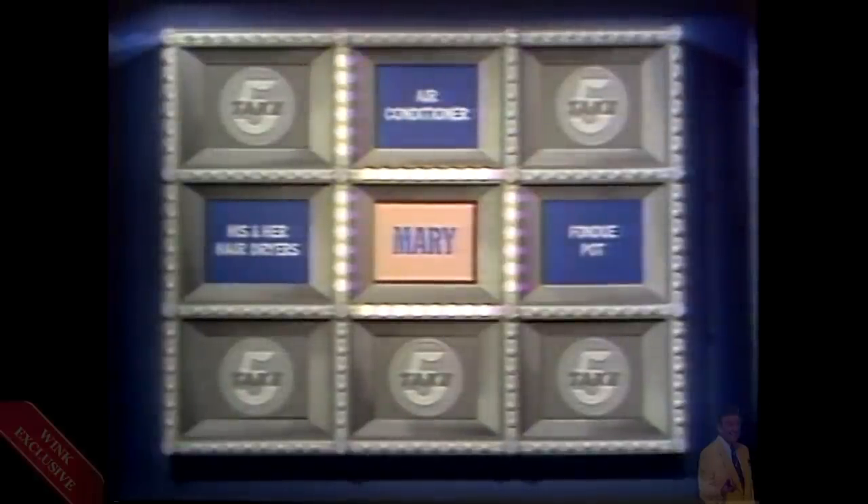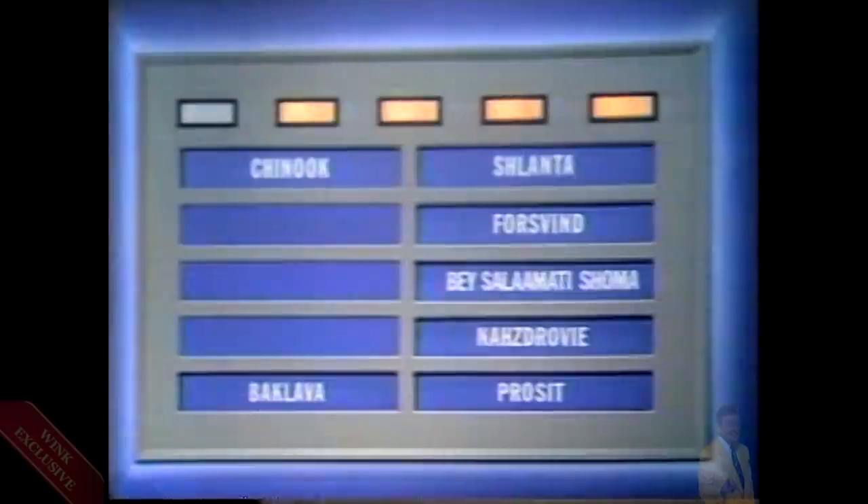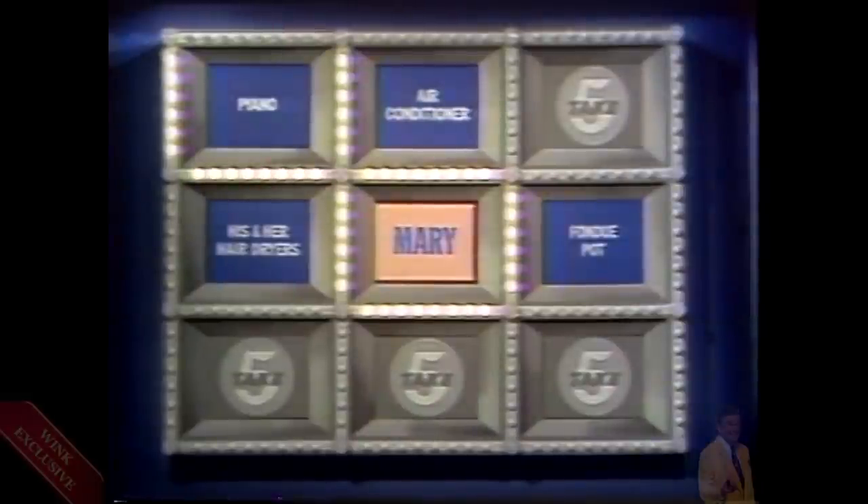Bonnie, you have taken over the answer board — you get two links. Between the air conditioner and a new prize to its left: a piano. I play the piano! You do play the piano! You have another link coming to you — there are two links around that prize now. Still four correct answers we're looking for. I'll take the one with the three words: Besalamatishoma. Mary accepts. Good, because that is correct. Bonnie gets another link — between the his and her hair dryers and the piano. There are now three links around the piano.